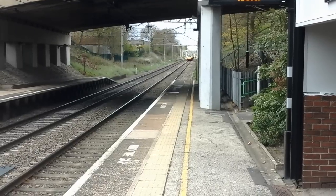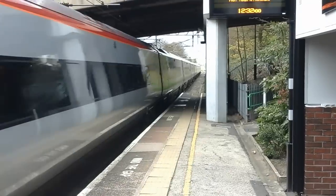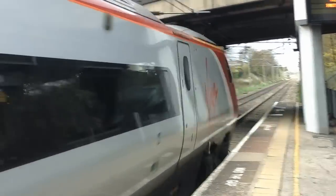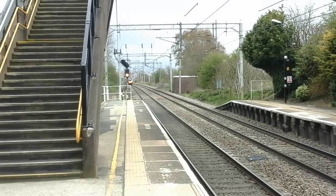Our final train of the day is going to be a Virgin Trains Class 390 Pendolino bound for London Euston. I couldn't see the number on that one I'm afraid, but on that note I shall leave it there.